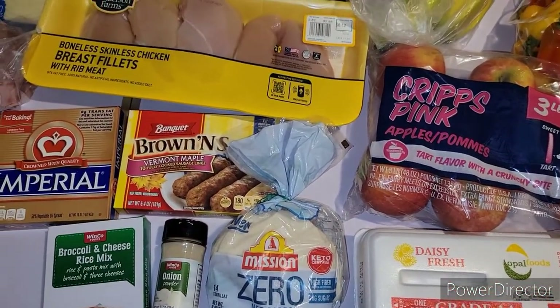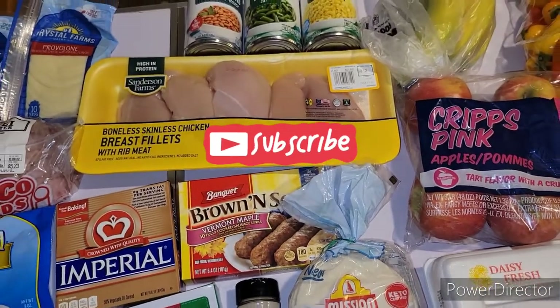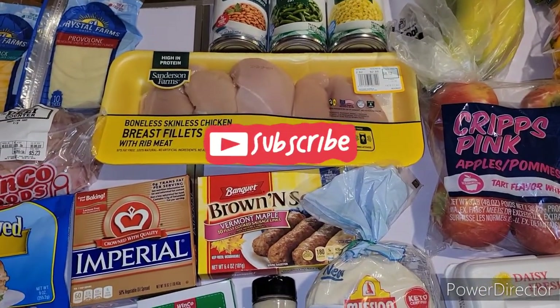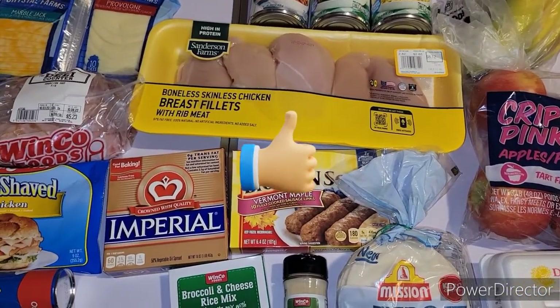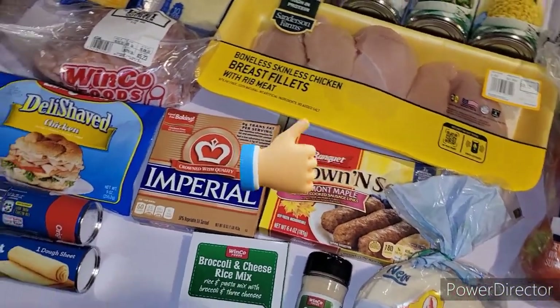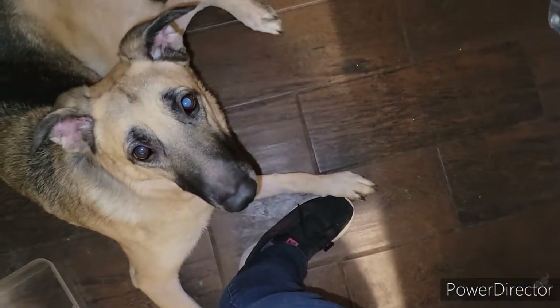If you haven't subscribed already, please go ahead and hit that subscribe button, leave me a comment down below — I love chatting with you guys. Thumbs up the video, that helps me so much. Remember to thank God for today because it truly is a gift, and I will see y'all in the next one. Say bye, Nala!